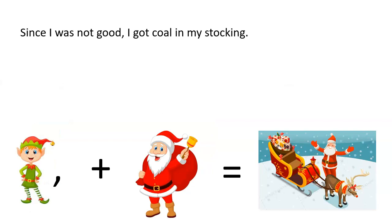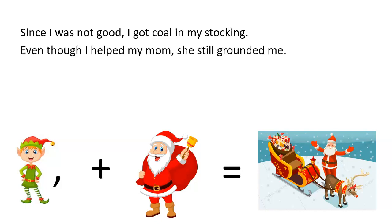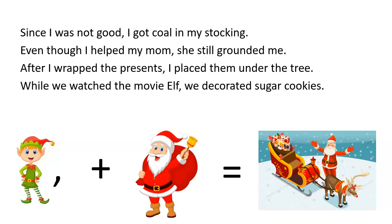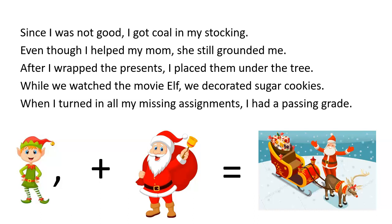Examples with the dependent clause first: Since I was not good, I got coal in my stocking. Even though I helped my mom, she still grounded me. After I wrapped the presents, I placed them under the tree. While we watched the movie Elf, we decorated sugar cookies. When I turned in all my missing assignments, I had a passing grade.